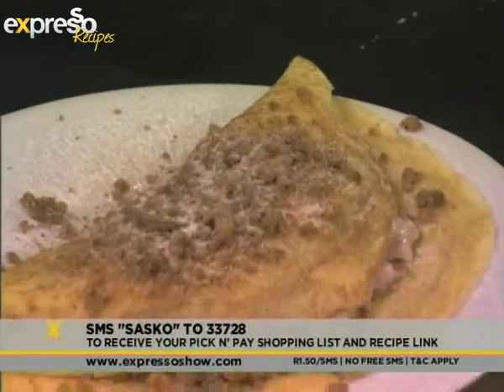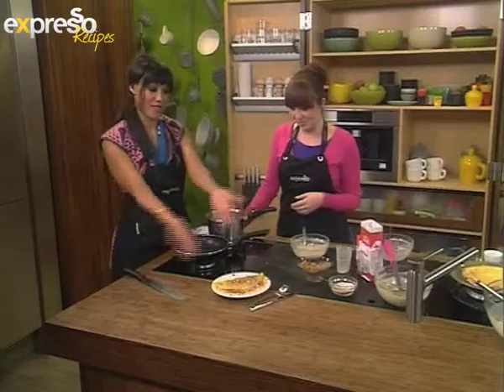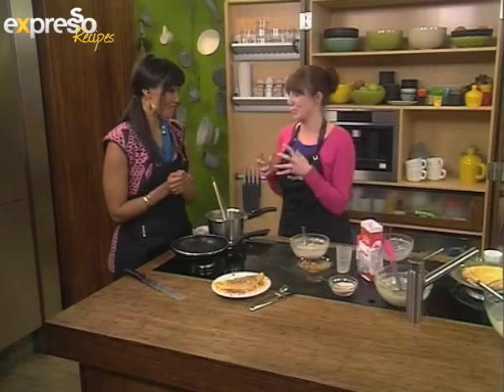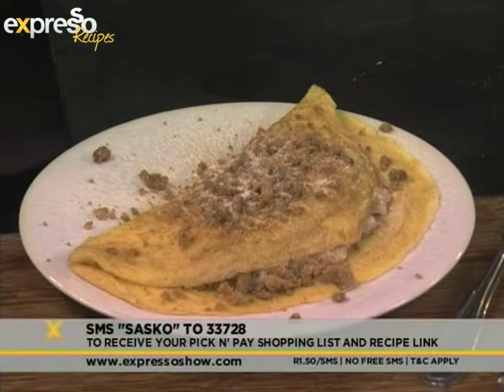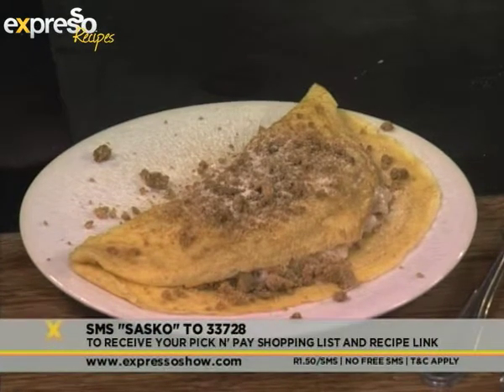Wow, milk tart pancakes! Well done. I love combining two random desserts and making something extra decadent. Ta-da! Well, it looks so amazing. Once again, that keyword is SASCO — SMS it to 33728 and we'll send you your pick-and-paste shopping list and the link to the recipe. And now let's tell you about our cruise deal of the week.